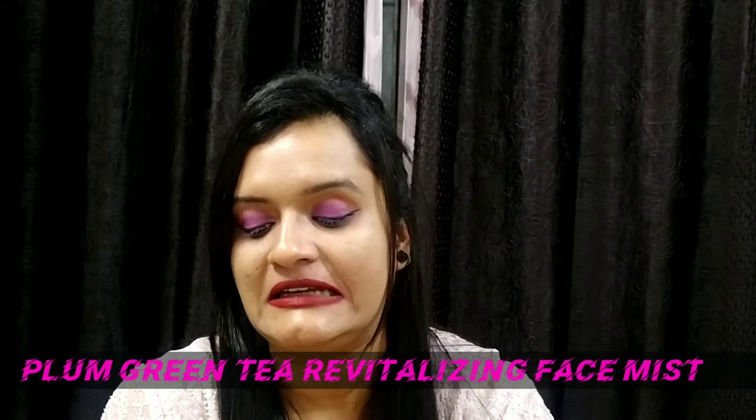Now talking about the product. The product is Plum Green Tea Revitalizing Face Mist. Now I just want to tell you what a face mist is. I'll give you a simple example — like if somebody is very tired, how a quick hot coffee or tea will work, the same way a face mist works for our face. Like if you are so much tired, you just need to hydrate your face. It's very important to do that. So this is one of the very good face mists available in the market.